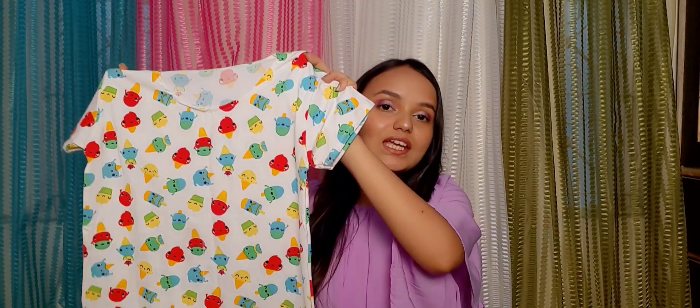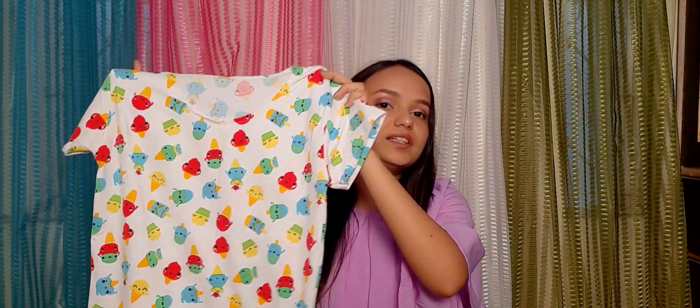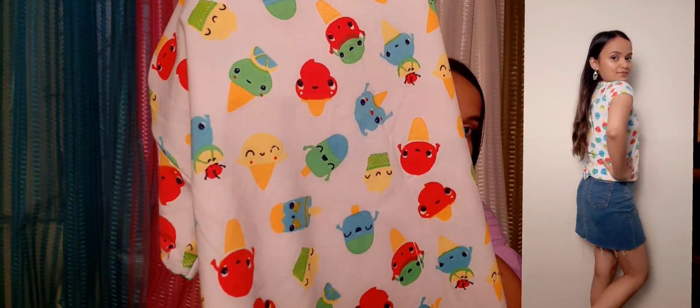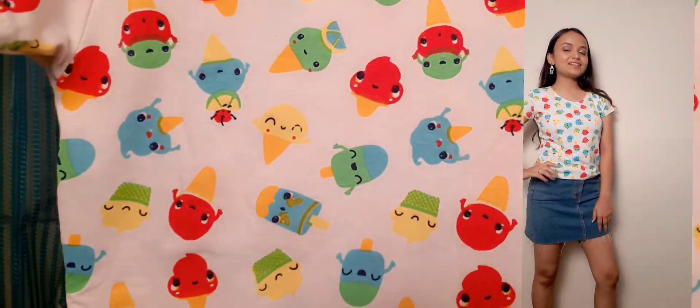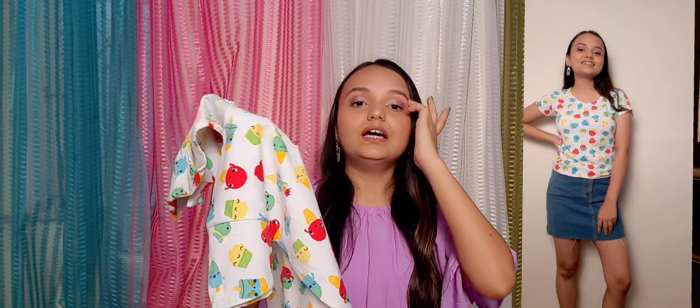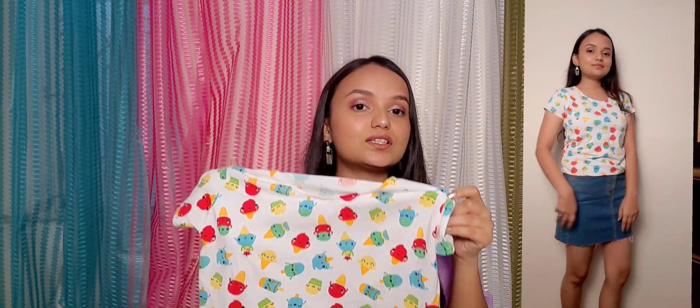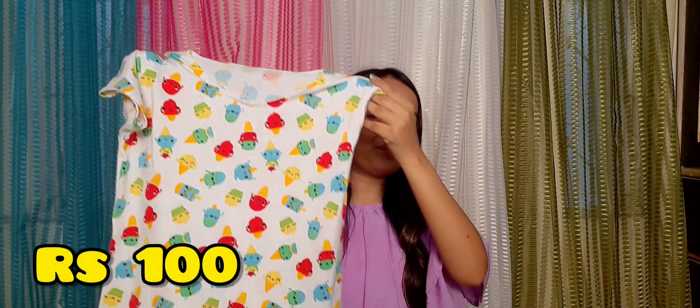Since it's in pink color, I love this. The next thing I got from Sarojini is this white top with colorful ice creams on it. The ice cream colors are very good. I just got this top for rupees 100, and I can pair it with jeans or a denim skirt. I love this top very much.